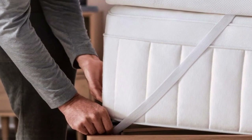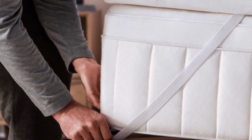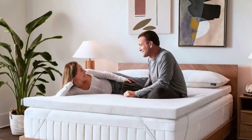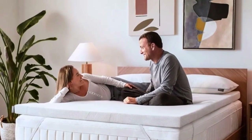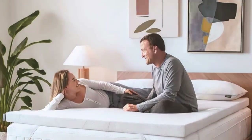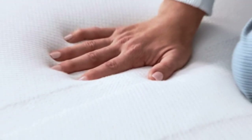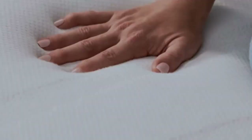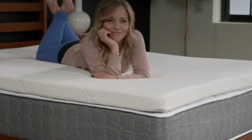The Tempur-Pedic Tempur Topper Supreme feels more luxurious than any other topper we've tested. It's made from a heavy, dense foam that perfectly cradles the body. In fact, it offers more cushioning than any other memory foam topper we tried, and unlike some other memory foam models we tested, it never made us feel like we'd fallen into a crater. Best of all, none of our sleep testers woke up feeling sweaty in the middle of the night, a common pitfall of most memory foam toppers.